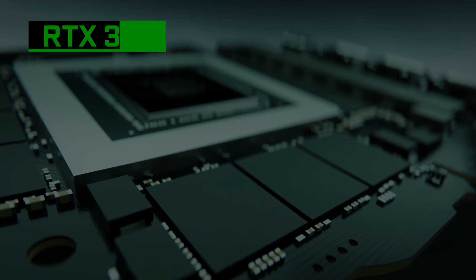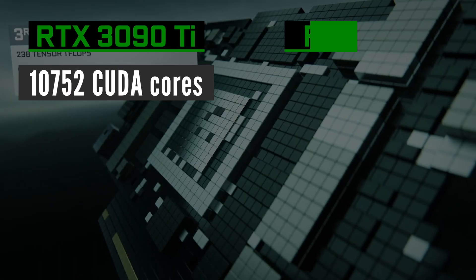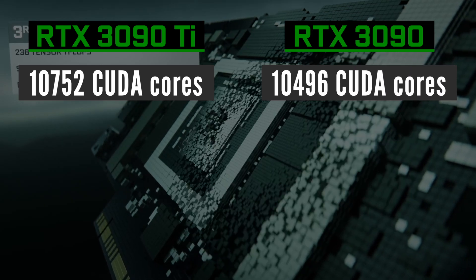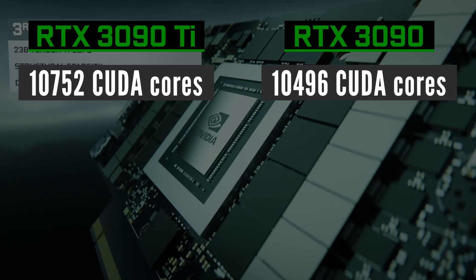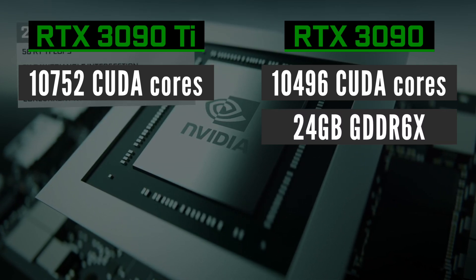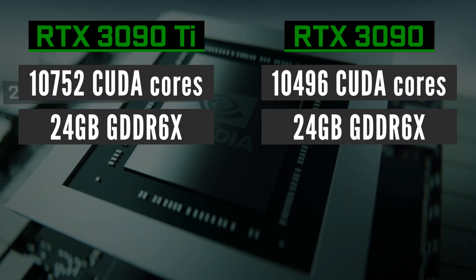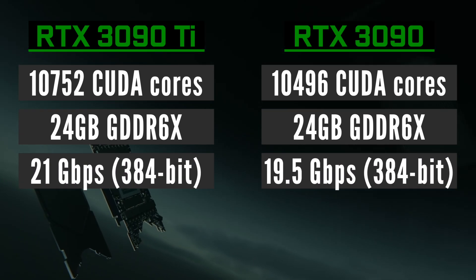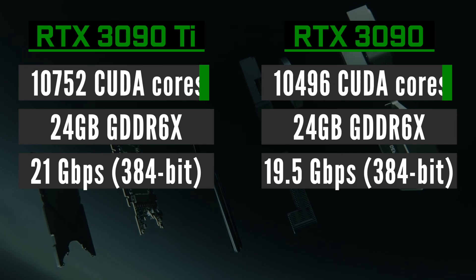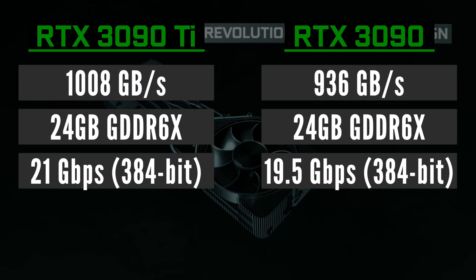RTX 3090 Ti will feature 10,752 CUDA cores, compared to 10,496 inside the RTX 3090. The new card will take advantage of top-tier memory modules made by Micron — that is 24GB of GDDR6X running at 21GB per second, resulting in a bandwidth of over 1000GB per second.